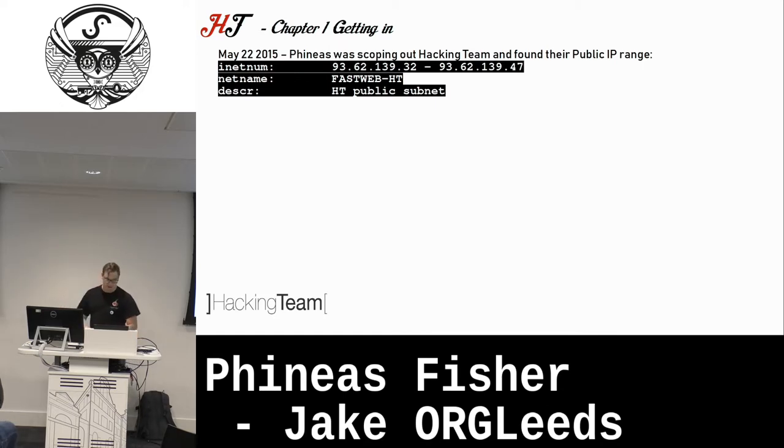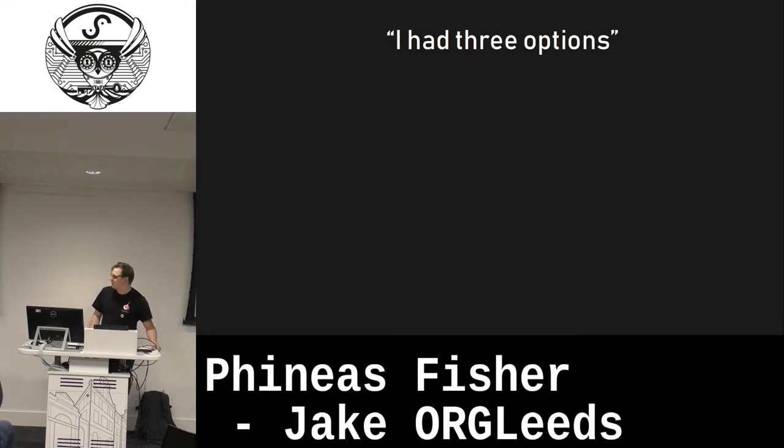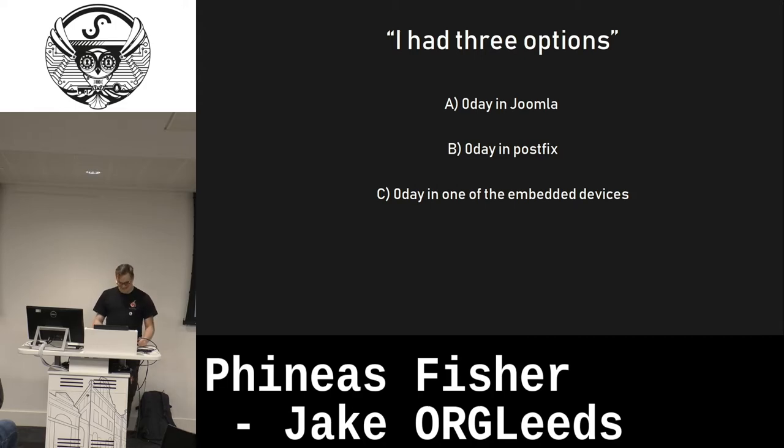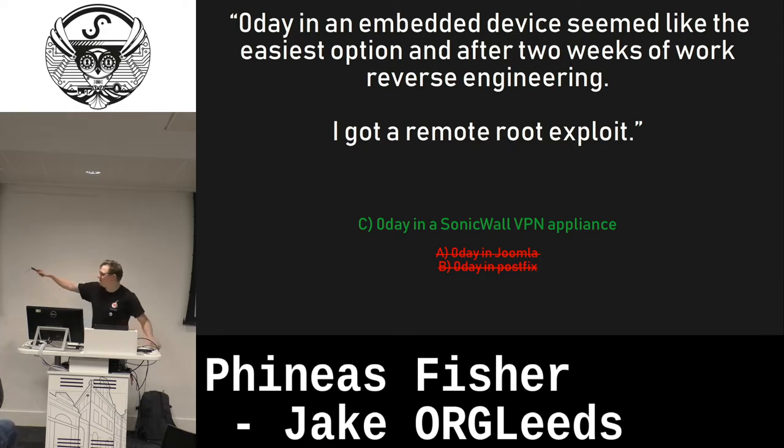That right there is Hacking Team's IP range — what Phineas began with. From there they mapped out their estate, which is where you saw the summary of appliances exposed. Phineas mentions in the manifesto they had three options: a zero-day in Joomla, a zero-day in Postfix, or a zero-day in an embedded device. The answer was a zero-day in a SonicWall VPN appliance. Phineas found an RCE inside this SonicWall appliance and used that to break in.